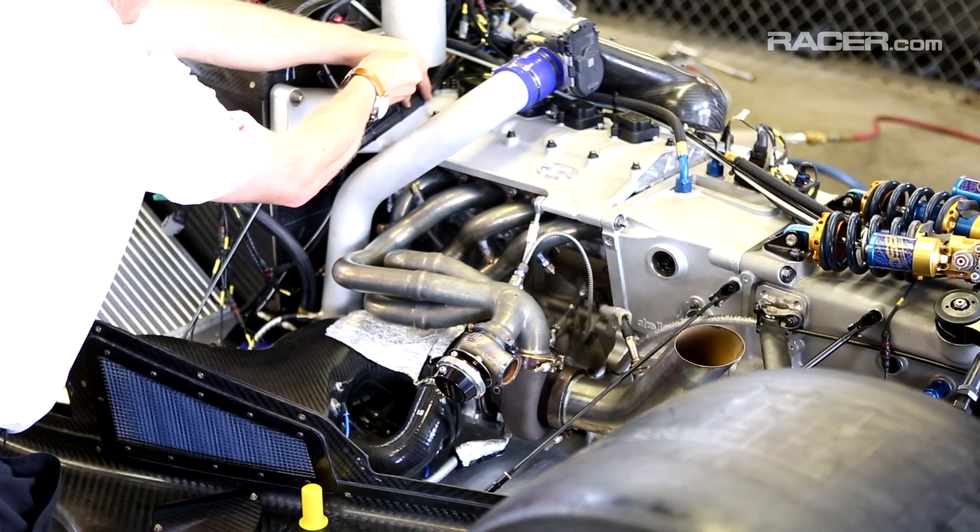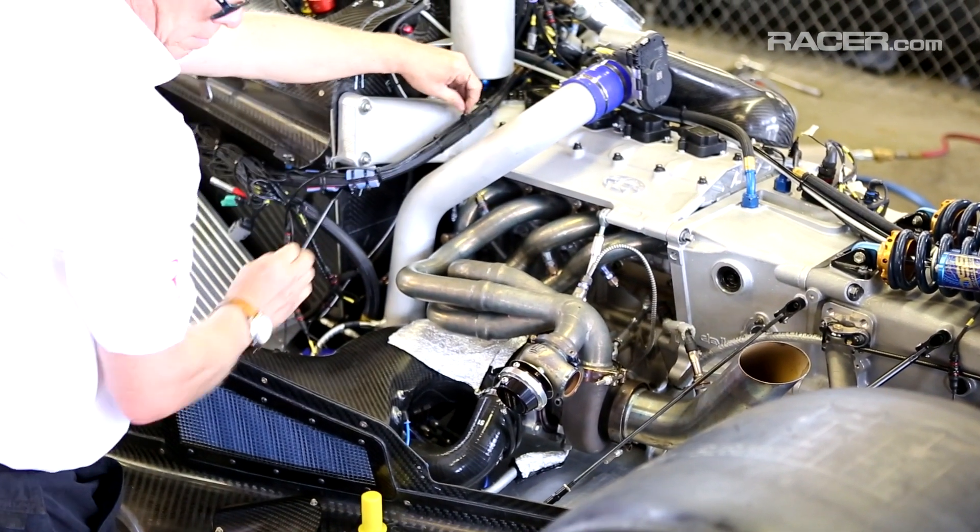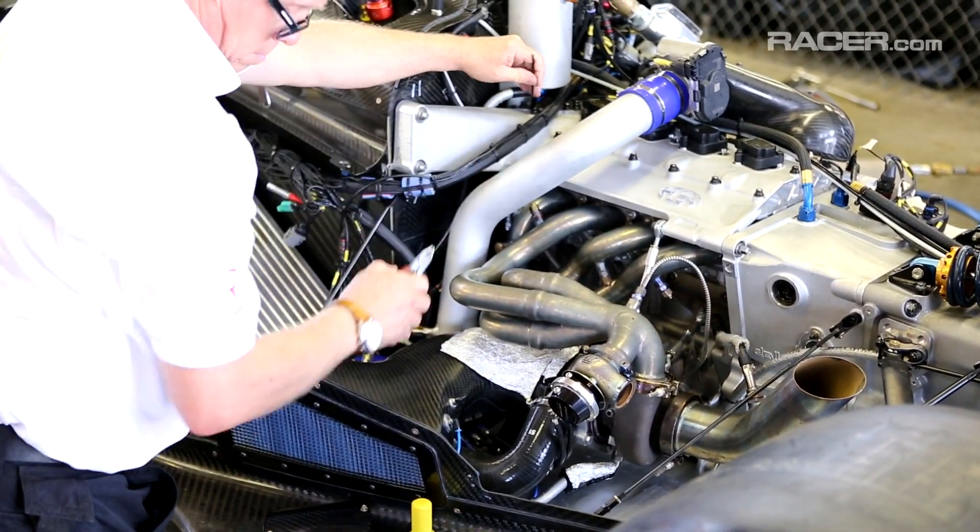This engine is an AER two-litre, four-cylinder turbocharged engine — many modern evolutions from what we've learnt in the American Le Mans series and the European Le Mans series, using the Mazda engine and the AER engine. So it features a lot of lightweight internal components, a clean sheet, all-aluminum racing engine.